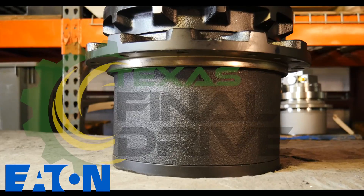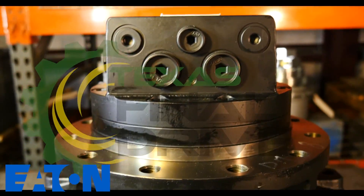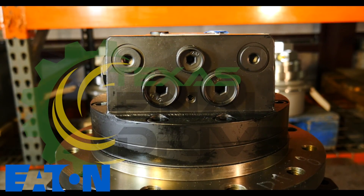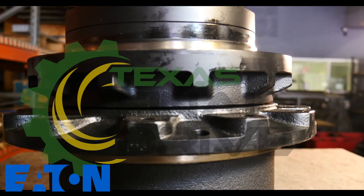This drive features higher mechanical and volumetric efficiency, which helps reduce power loss. An improved compact design for higher start-up torque and high power density gives a better overall efficiency.